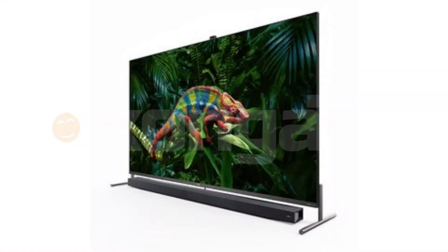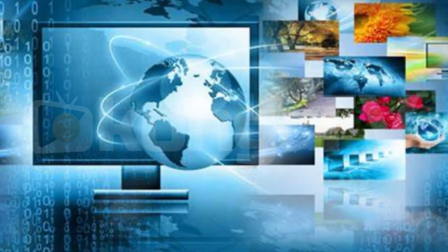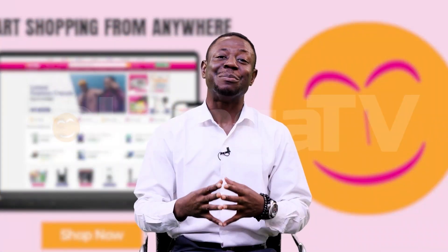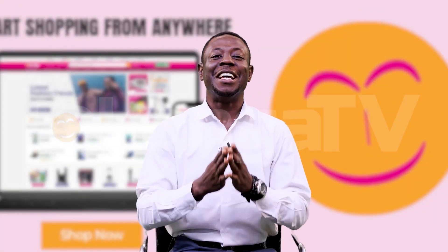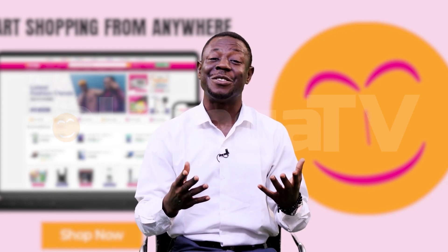Imagine a world where your TV is more than just a screen — it's a portal to new dimensions, a gateway to endless entertainment, and a hub for all your favorite devices. Welcome to the world of smart TVs, where the possibilities are endless. But with so many options available in the market, how do you choose the perfect smart TV for your needs? Let me tell you how.